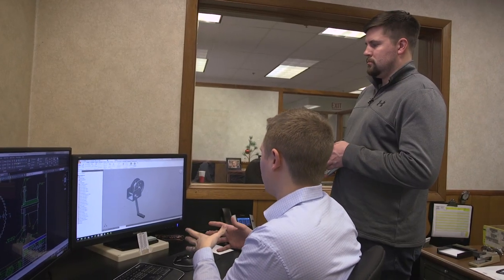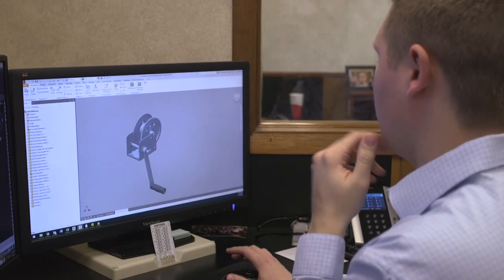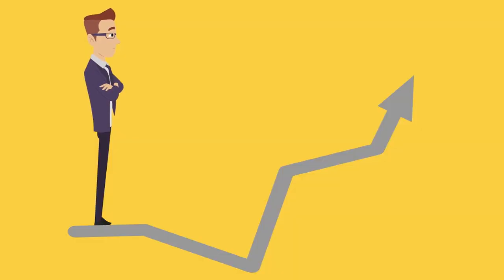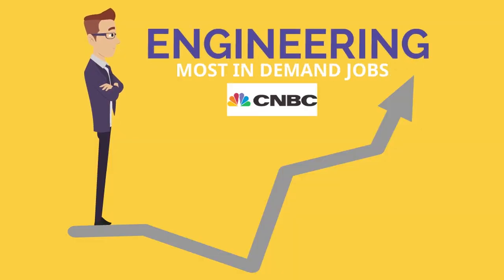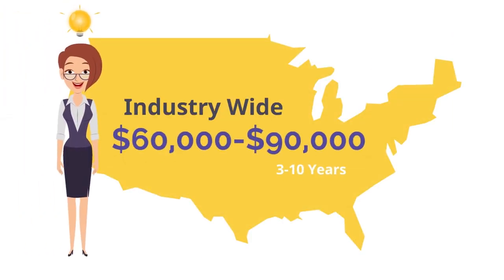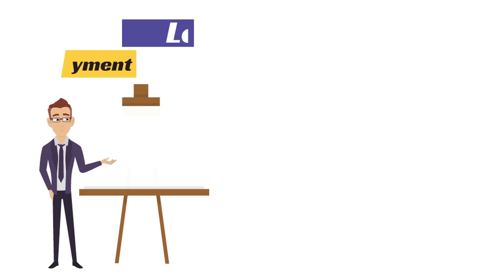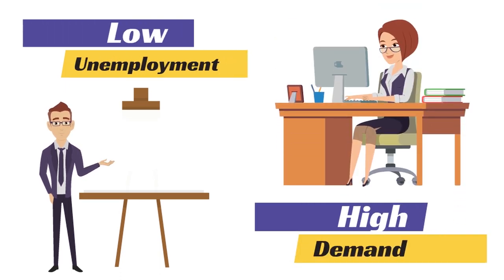I usually use my computer for gaming, but Zane walked me through the programs he uses to design the winches. All of the engineers work together to come up with new and better ways to provide quality products to their customers. Engineering is a highly sought-after career, according to CNBC's list of most in-demand jobs. Industry-wide, engineers can make between $60,000 and $90,000 annually with 3 to 10 years of experience. With 140,000 new jobs to be added to the field between 2019 and 2026, those ready to work in areas like Zane's will find low unemployment and high demand.